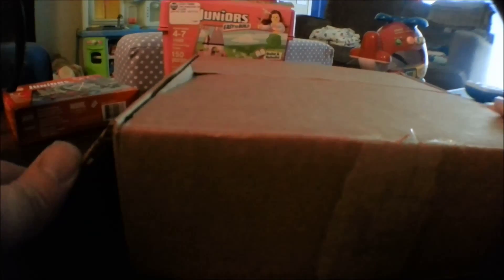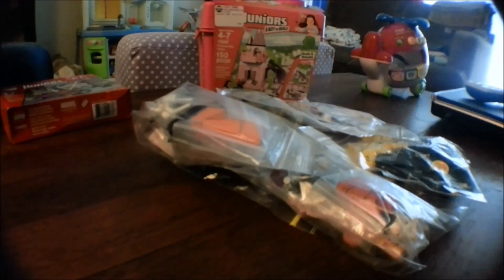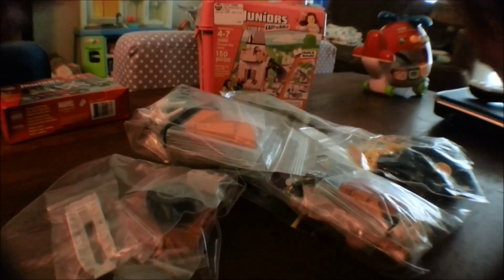All right, you guys want to help? Yeah. All right, come on over here. Help daddy get the Lego out of there. You want to dump the box out? All right, dump the box out. Ready? What do we have in here? Oh, that's right — Amelia found it right away.